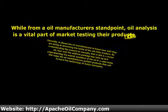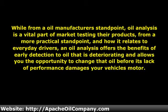While from an oil manufacturer's standpoint oil analysis is a vital part of market testing their products, from a more practical standpoint and how it relates to everyday drivers, an oil analysis offers the benefits of early detection of oil that is deteriorating and allows you the opportunity to change that oil before its lack of performance damages your vehicle's motor.